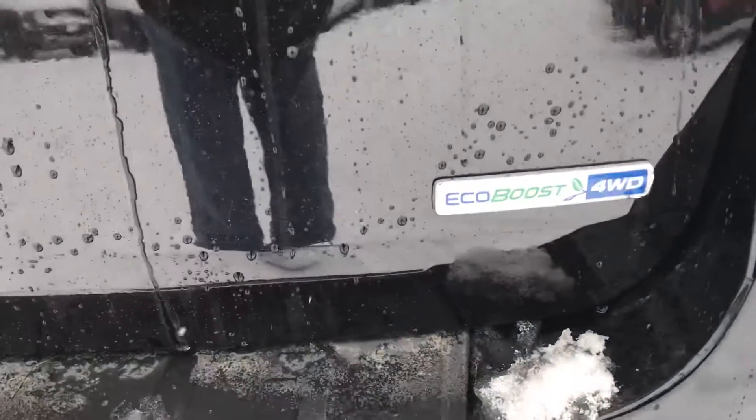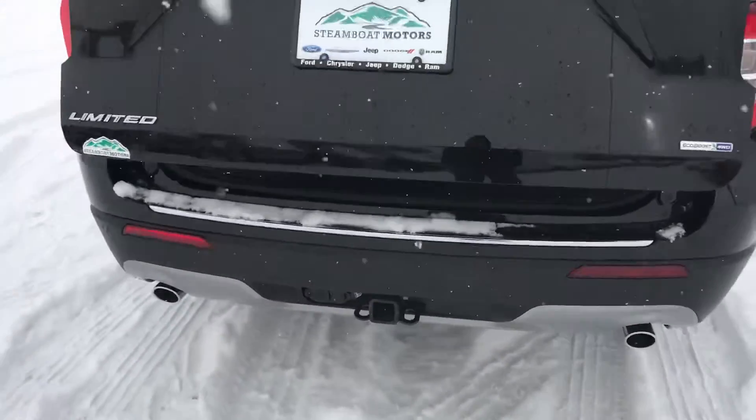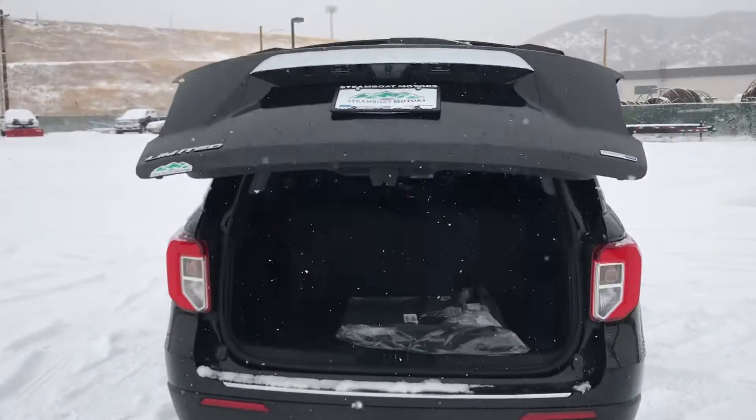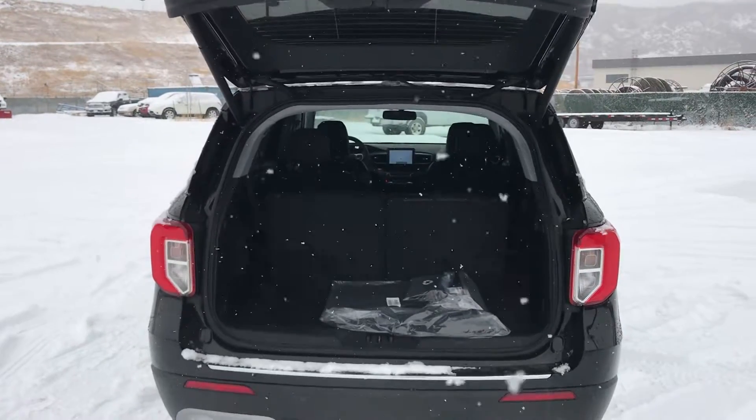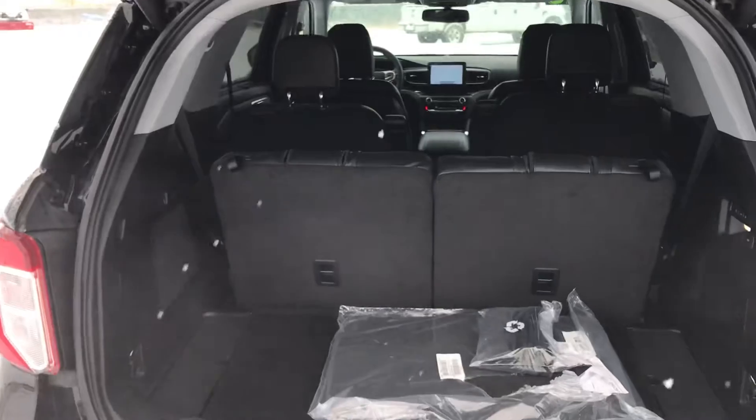EcoBoost V6, it's a four-wheel drive. Watch what happens when I swing my foot up under the trailer hitch there — the back hatch pops right open. If you've got a handful of groceries or whatever the case may be, as long as the keys are with you, you just swing your foot under there and up she goes.